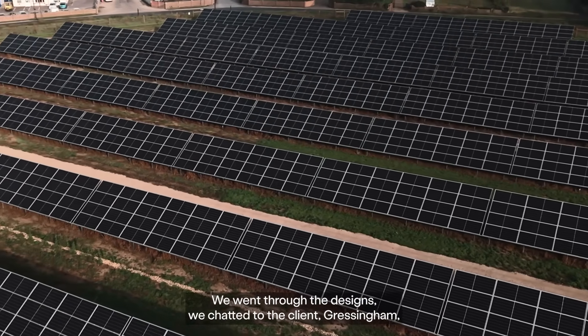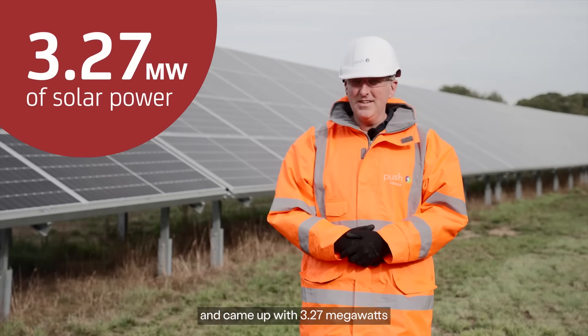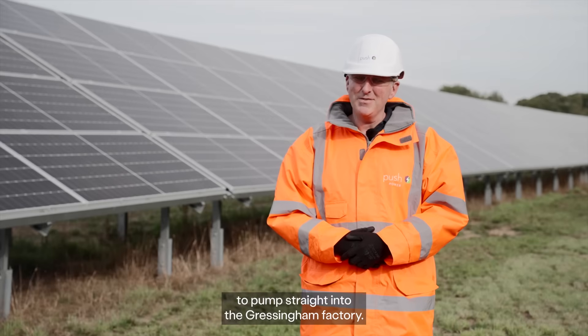We went through the designs, we chatted to the client Gressingham, and came up with 3.27 megawatts of solar power renewable to pump straight into the Gressingham factory.